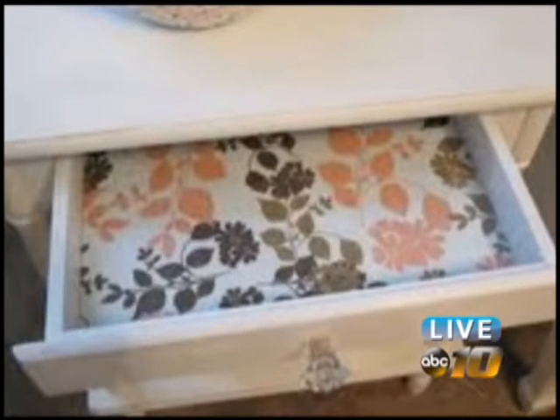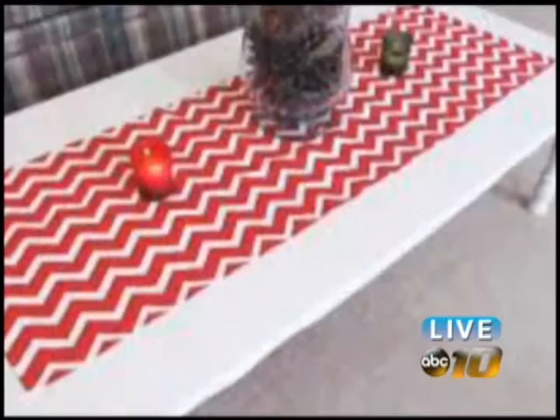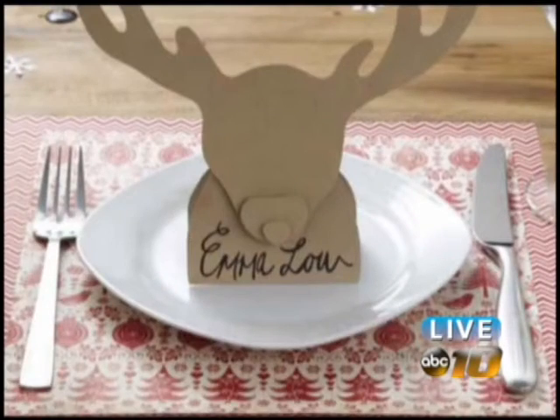Another post-holiday savings method is to buy candles now, so you'll have them all year long. The scented ones can be stored in drawers to add a nice aroma, or put them away in your Christmas decorations to use next year.